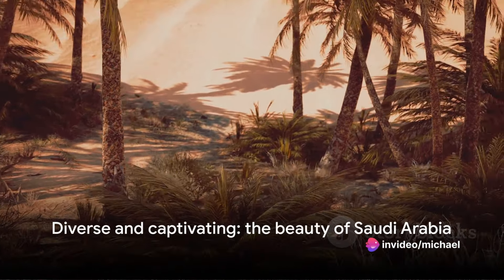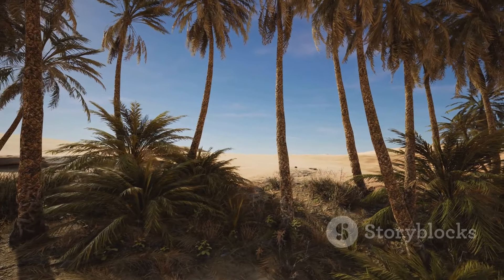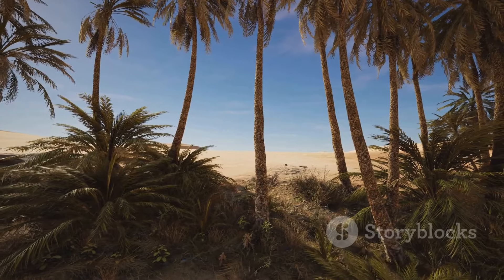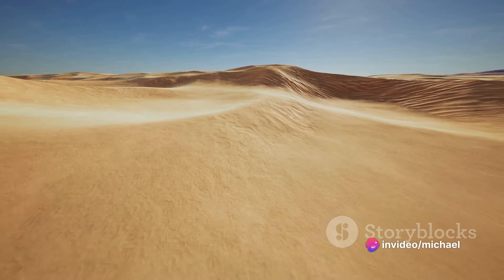This is Saudi Arabia, a country as diverse as it is captivating. Over the past few years, Saudi Arabia has opened its doors wider to the world, inviting us all to explore its unique landscapes and rich heritage.